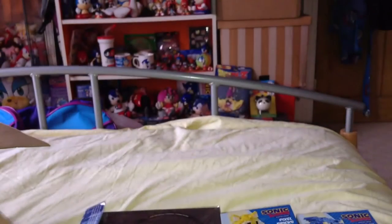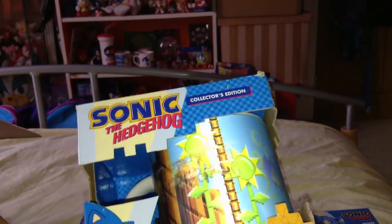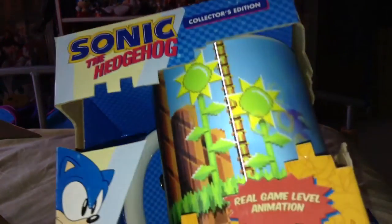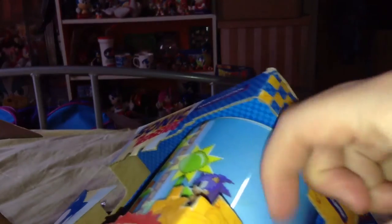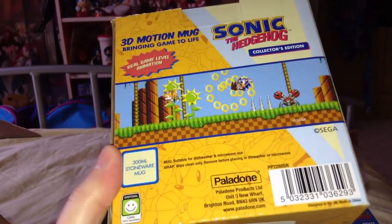The fifth item — which I don't actually have — is the collector's edition Sonic the Hedgehog 3D motion mug, bringing the game to life with real game level animation. Really interesting! I believe Lord Tomo actually did a review on this cup. It's made from that special material — it has a 3D look to it. Same again from Paladone.